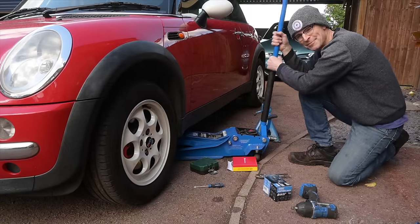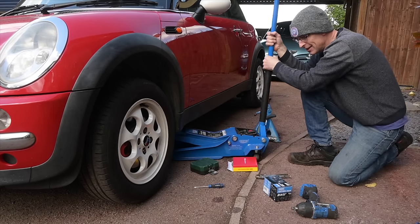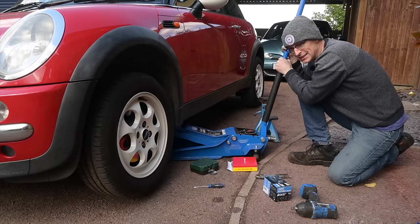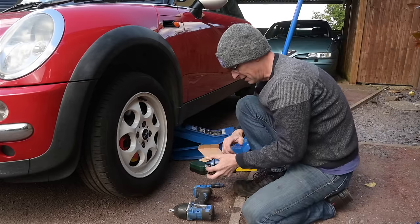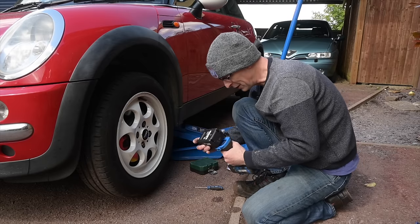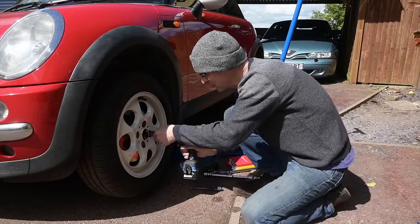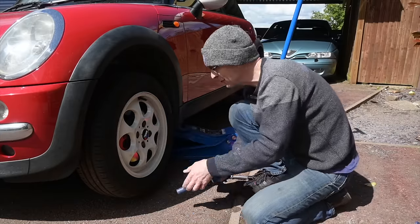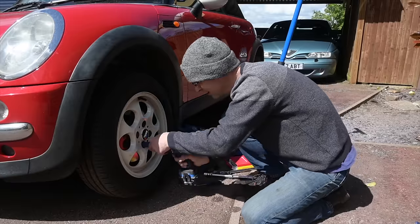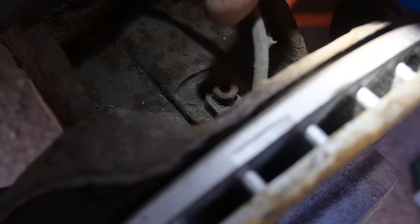I should know better than to think, let alone say, the following words: 'this job should only take literally a couple of minutes - it will be slower to jack the car up and take the wheel off than to change this part.' You can never have too many spare batteries for your power tools. All of these things are of course available on the Furious Driving Amazon affiliate store, which helps this channel an awful lot - a zero cost way of supporting the channel, and the way YouTube is currently paying, I need all the help I can get.